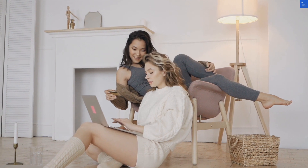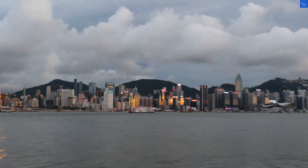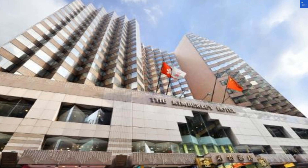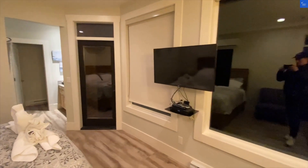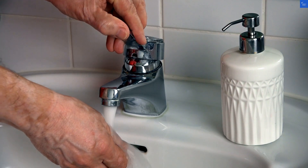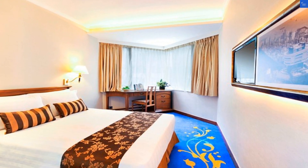Let's kick things off with location. The Kimberley is nestled right in Tsim Sha Tsui, the buzzing heart of Hong Kong's shopping and entertainment scene — it's like living inside a retail therapy dream. However, some guests mention that while the location is prime, the noise from the streets can be a real earful. So if you fancy peaceful slumbers, maybe pack some earplugs, or risk waking up thinking it's a 24-hour rave.